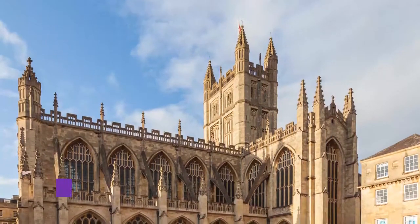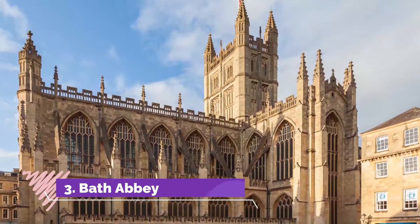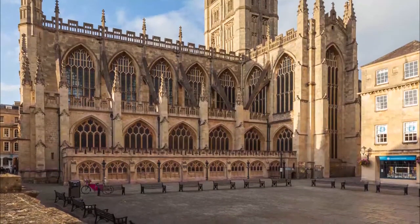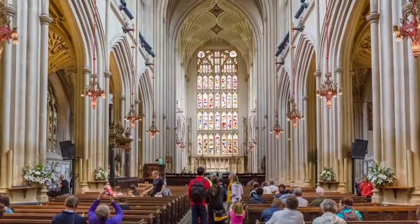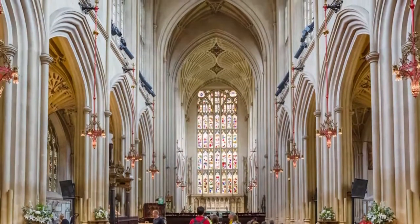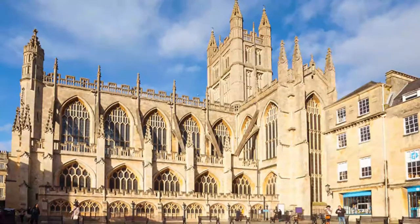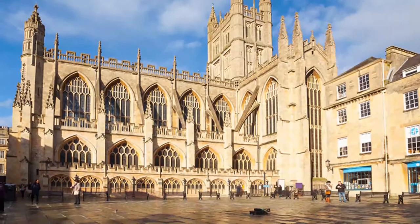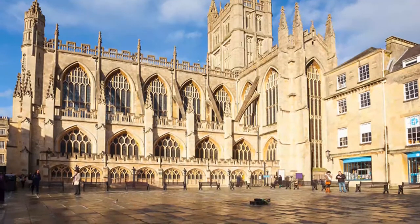Number 3: Bath Abbey. The Gothic Cathedral of the Bishop of Bath and Wells, aka the Bath Abbey, was founded in 1499. According to legend, it was built after Bishop Oliver King experienced a vivid dream of angels climbing up and down ladders to and from heaven. He also heard a voice declaring, "The crown should plant an olive tree and the king restore the church."